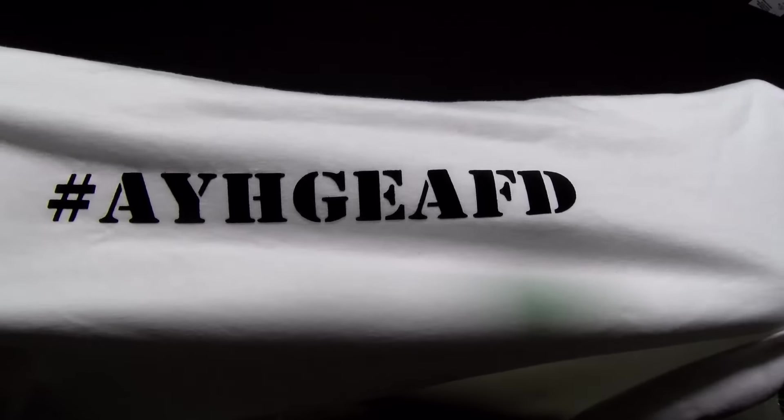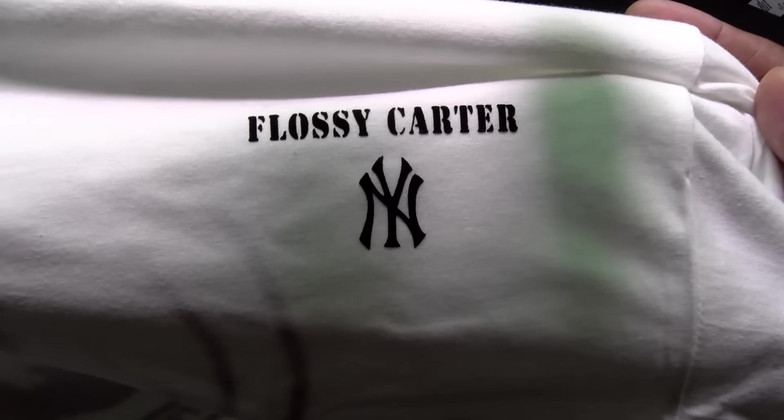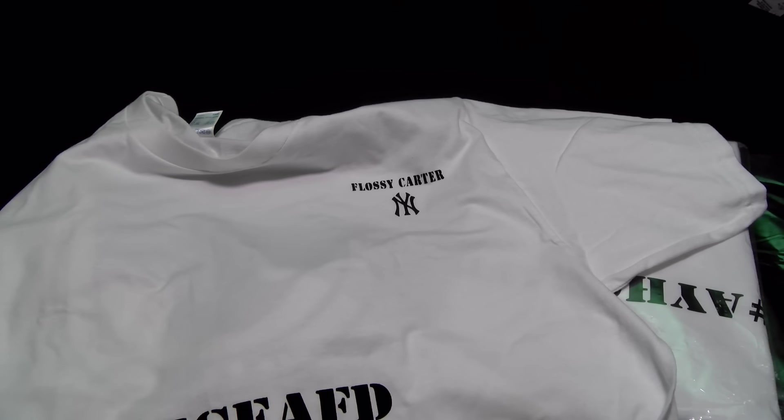You get your hashtag on the front. You can order this with the hashtag like this, or you can put your own hashtag — put whatever you want. If you want to get super crazy, throw your name up there and your city logo. That's pretty dope. Now let me show you the red one.